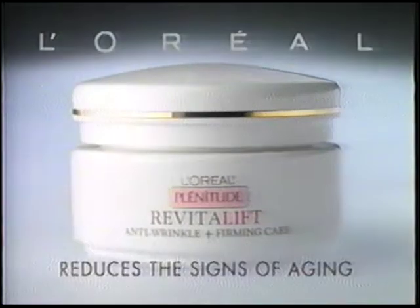See results in just one week. New Plinitude Revitalift from L'Oreal reduces the signs of aging.